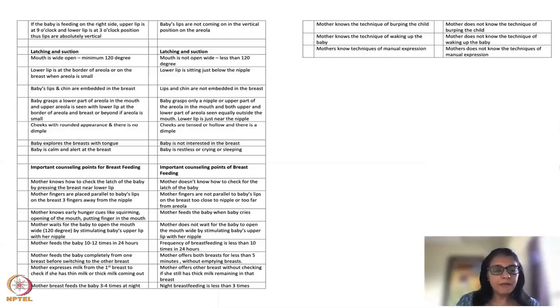Remind the mother to be ready: hold the head properly, hold the breast properly, keep the baby very close, and as soon as the baby opens the mouth to 120 degrees, immediately glide the baby onto the breast. Mothers are sometimes distracted — on the phone or talking — and miss the window when the baby opens the mouth, then try to push the baby in after the mouth has already closed. Tell her to stay alert and be ready.